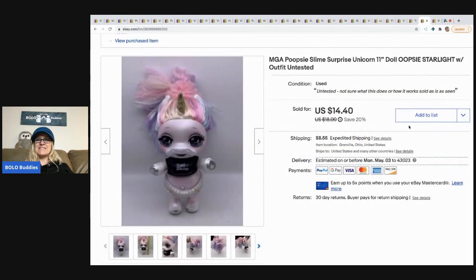The next item I sold is this MGA Poopsie Slime Surprise Unicorn. I found out who she was with Google image search — and I guess she poops slime. Untested, guys — I did not test it. I paid 20 cents for this at a thrift store and it sold for $12, buyer paid shipping.